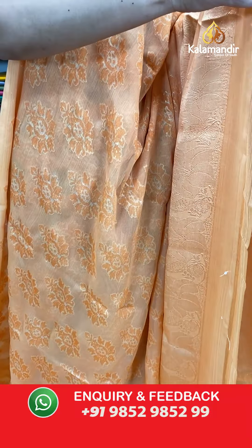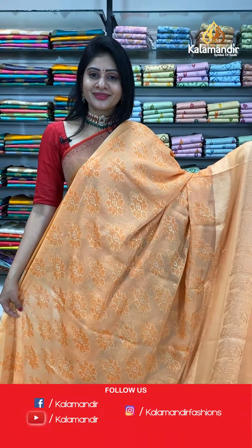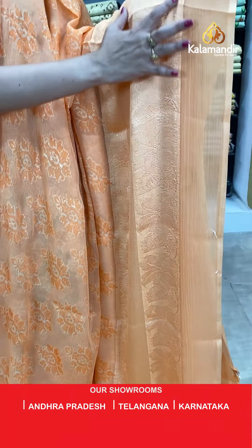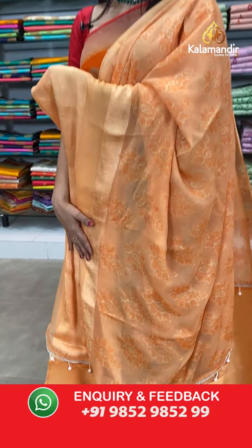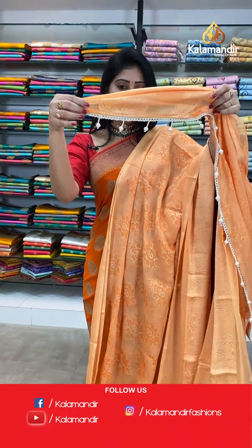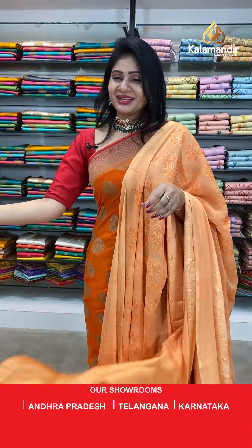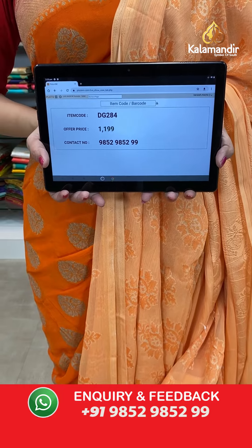Next saree — light orange color chiffon saree with brasso work all over the body. Printed florals with brasso work. Broad gap border with huge florals. Pallu same as saree with cute hangings — beautiful hangings! Paired with plain blouse in the same color. Item code DG284, offer price 1199 rupees.